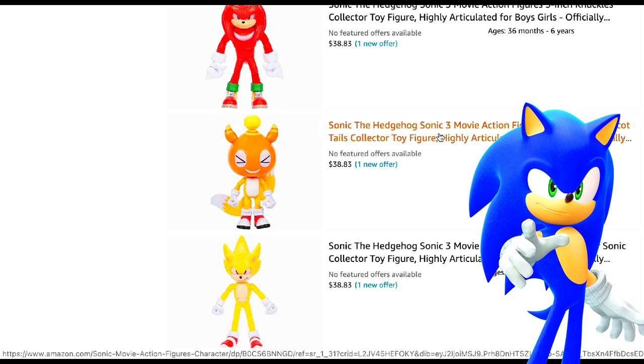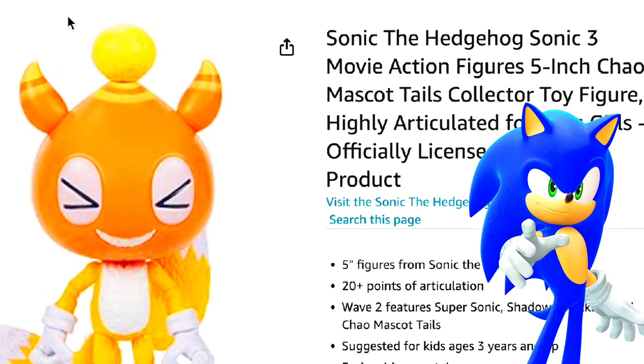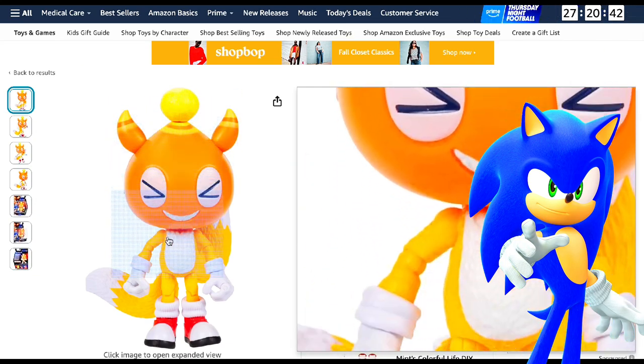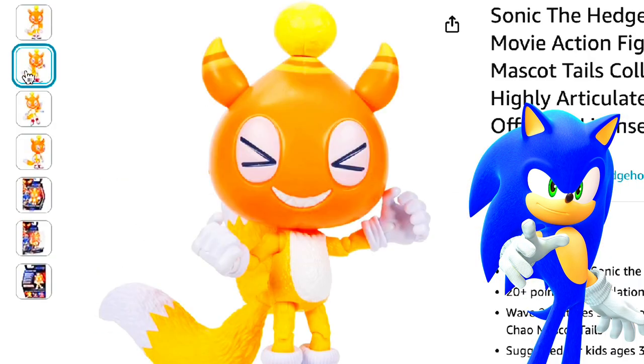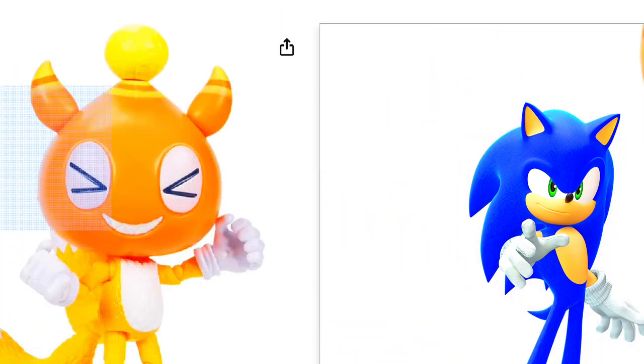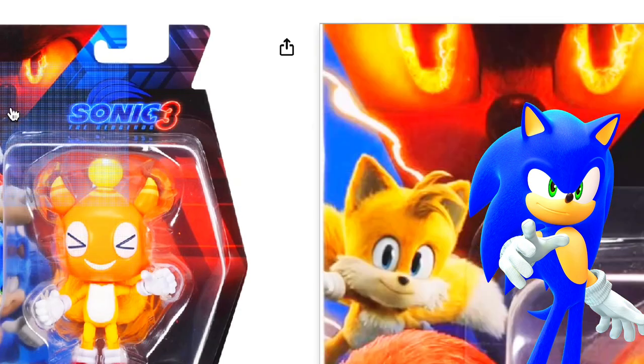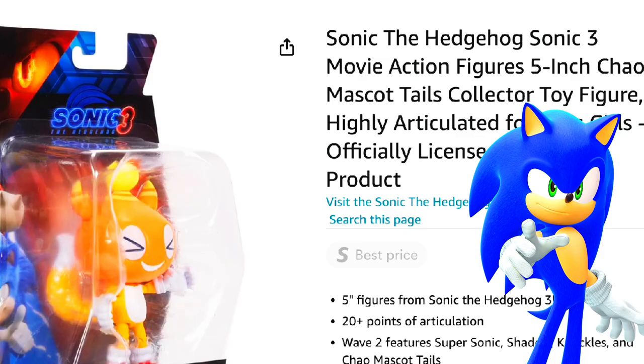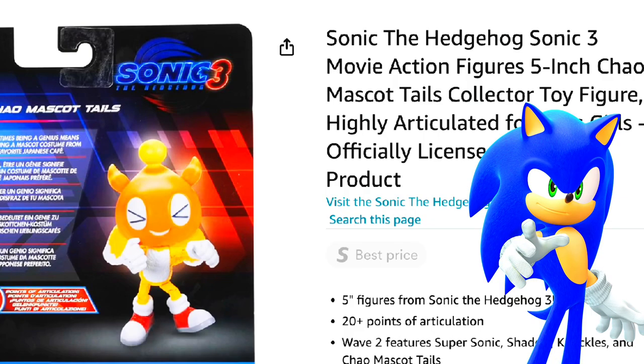We have Tails as a Chao with a hat on. Look at that — I think it looks cool. I think it does actually look cool. The Chao mascot. I think this one is a little random for a figure, but I'll take it honestly. I will actually be buying this.